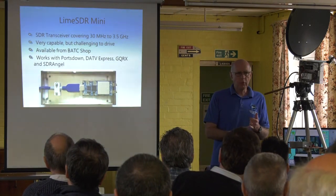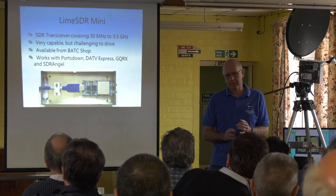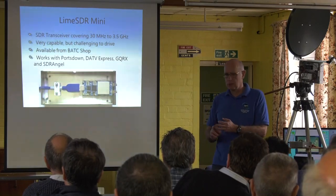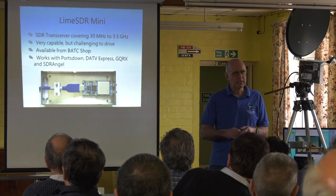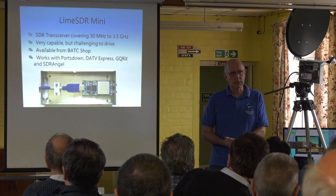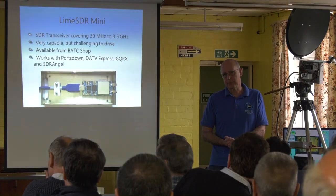If you bought an old filter modulator board, it would only work with Portsdown. If you buy a Lime SDR, you can transmit using Portsdown, DATV Express, and SDR Angel. On the receive side, you can use GQRX. I'm told you can receive using it — I haven't made it work yet, but I know it does.